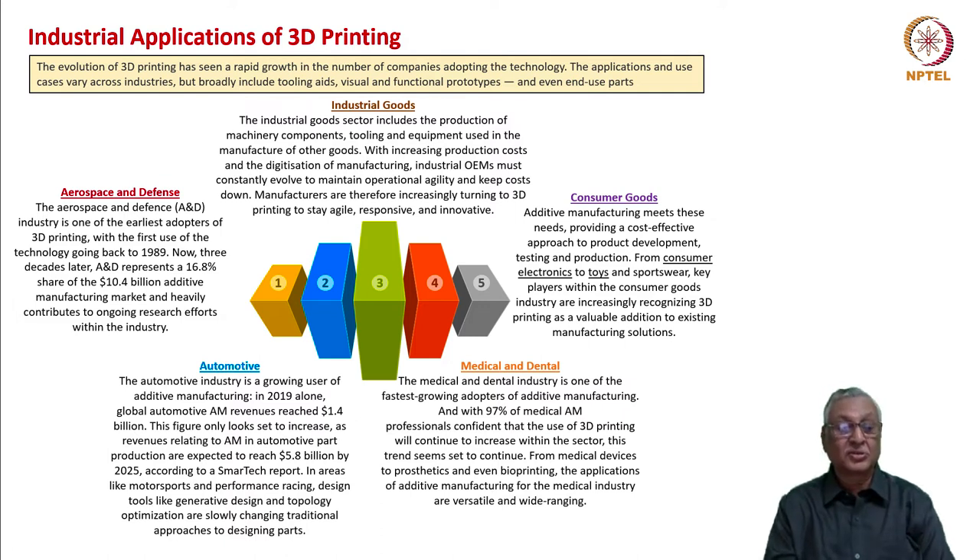In certain areas like sports cars and performance racing, design tools like generative design and topology optimization are slowly changing traditional approaches to designing parts. The medical and dental industry is going to be one area where there would be significant use of 3D printing. 97 percent of medical additive manufacturing experts are confident that 3D printing in medical and dental devices is going to increase.